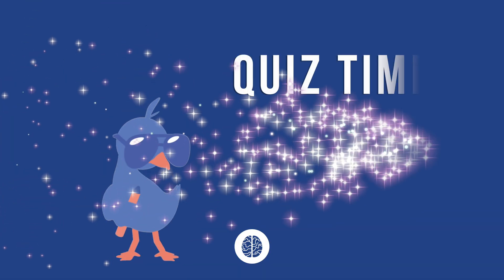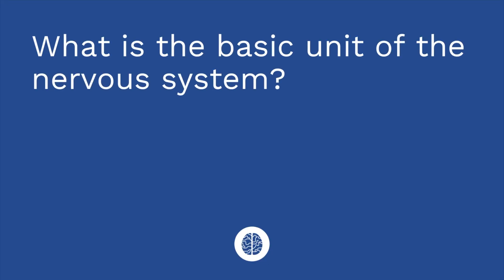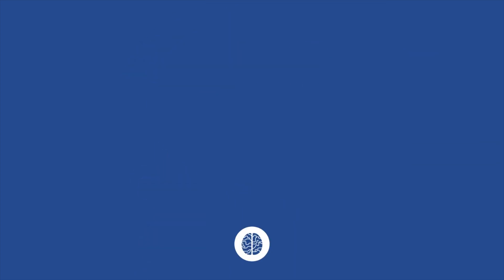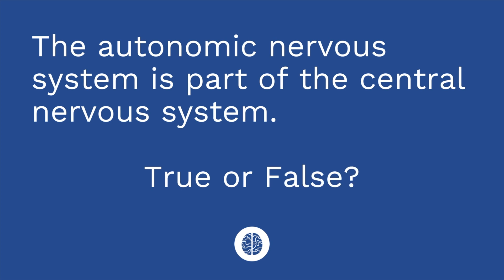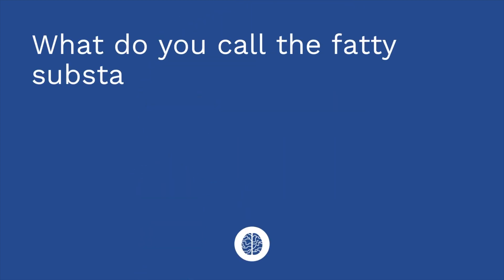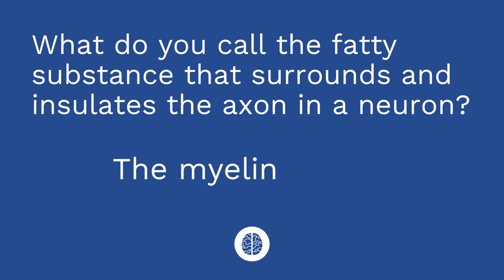Are you ready for your first quiz of the nervous system? I have three questions for you. Question one: What is the basic unit of the nervous system? The answer is the neuron. Question two: The autonomic nervous system is part of the central nervous system — true or false? The answer is false. Question three: What do you call the fatty substance that surrounds and insulates the axon in a neuron? The answer is the myelin sheath. That's it for this quiz — I hope you found it helpful.